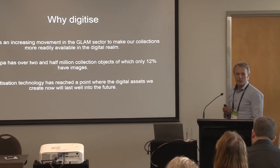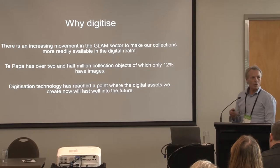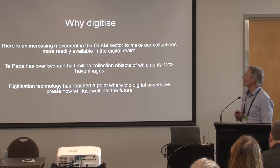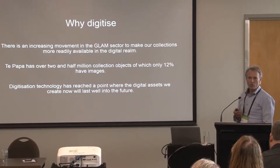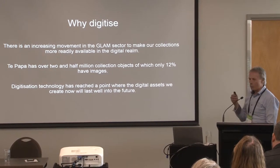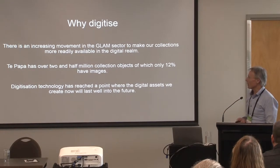So first of all, why digitise? I won't stay on this for very long because I think we all know why we're digitising. It's very common practice these days in GLAM institutions. There's a lot of demand for it — the public are looking for more digital content, and institutions want to get their collections out beyond their walls. So that's a pretty common theme.